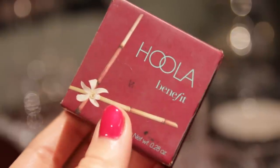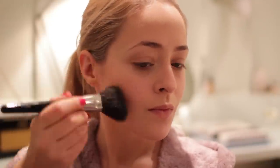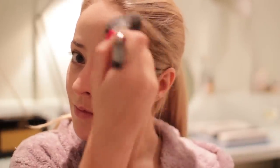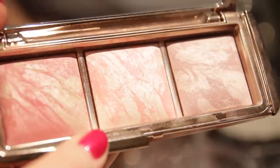For bronzer I'm using my Hula Benefit Bronzer, just to lightly contour the hollows of my cheeks to make my face appear a little bit slimmer, but nothing major on the contouring front. Then for blusher I'm using my Hourglass Ambient Lighting Palette in the colour Mood Exposure which is my favourite — it's kind of a plummy purple tone — applied using my Hakuhodo Blusher Brush which is my favourite blusher brush in the whole wide world.